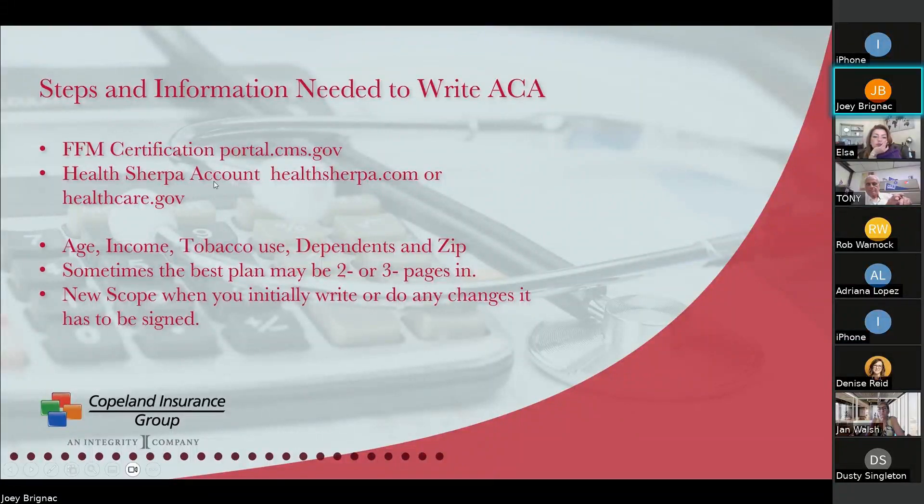For your Health Sherpa account or healthcare.gov, to run a quote you need: the age of the person, their income, whether they're a tobacco user, how many dependents they have, and their zip code. That's all an agent needs to run a quote on Health Sherpa. Sometimes the best plan may be two or three pages in — the zero-premium plan may not be the best plan. It may be the easiest, but that's not it.